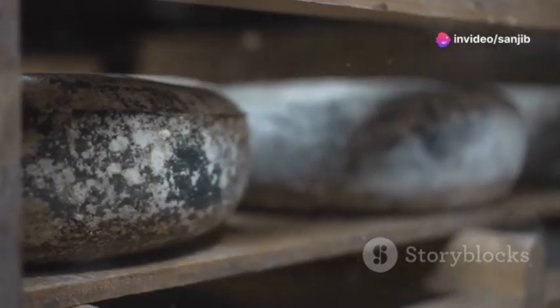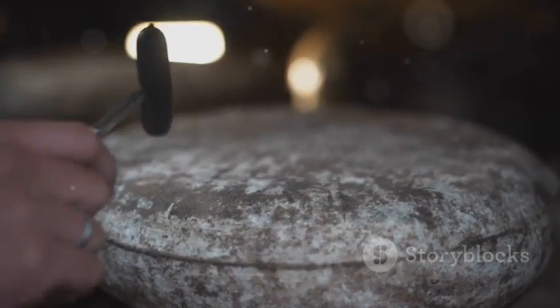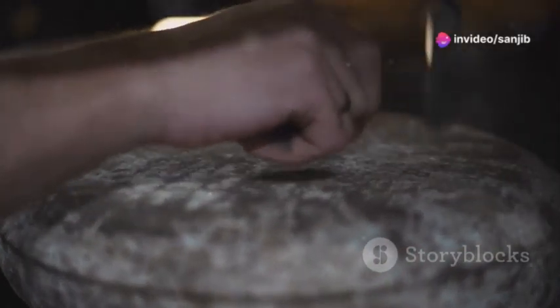Aging or ripening is where the real magic happens. Depending on the type of cheese, it can age from a few months to several years. During this time, flavors deepen, textures develop, and some cheeses even form their own rinds.